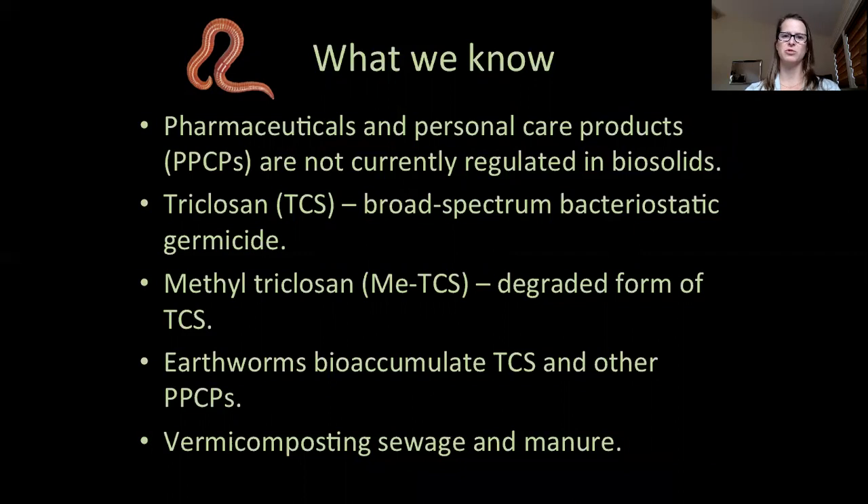Researchers have found triclosan, methyl triclosan, as well as other contaminants in the tissue of earthworms collected from land where biosolids had been previously applied. Some wastewater treatment plants have even begun to use earthworms to process raw sewage sludge.